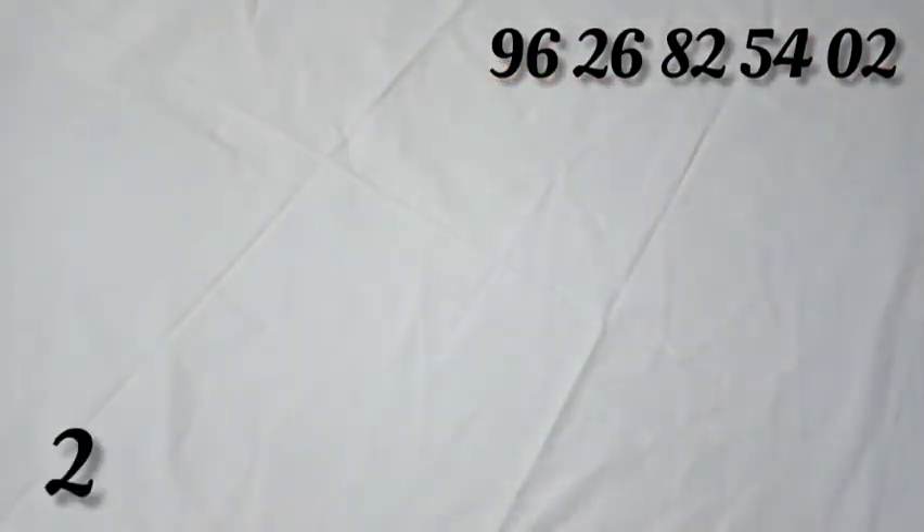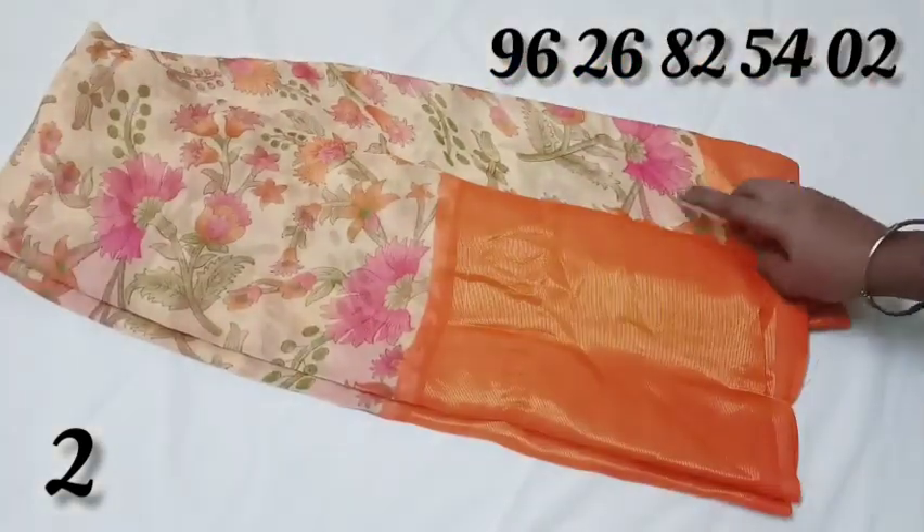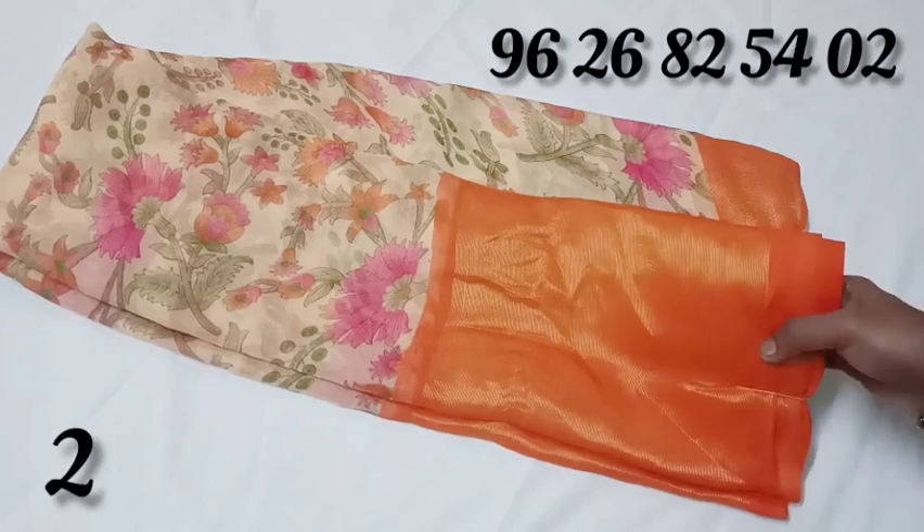The color is good — light orange and dark orange. It includes dark orange, orange, and white colored saree. The price is $450.